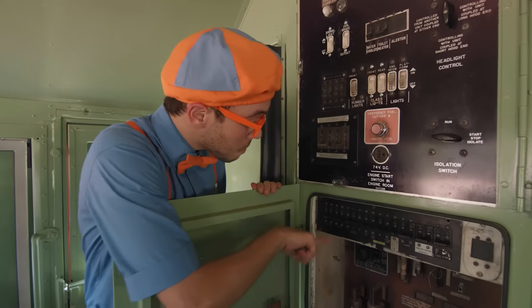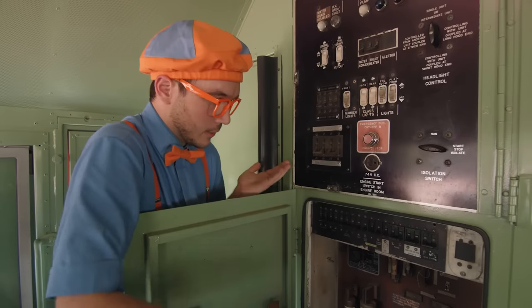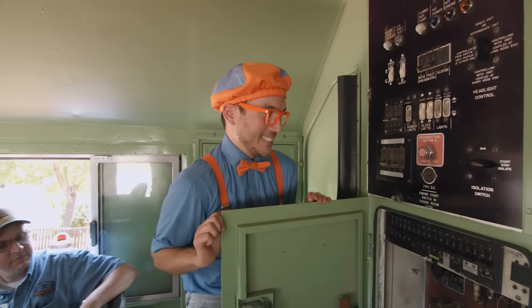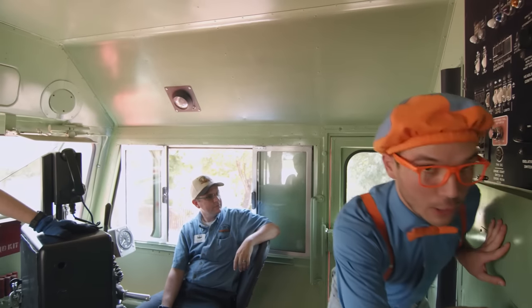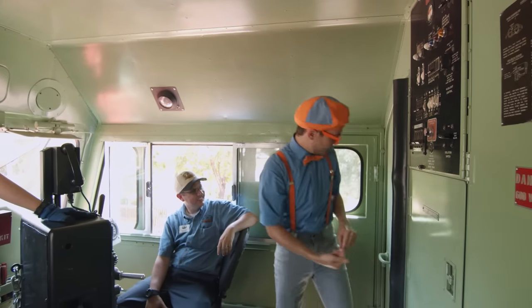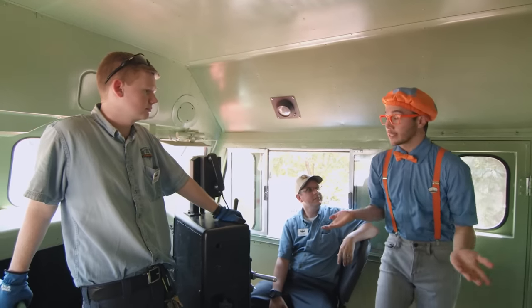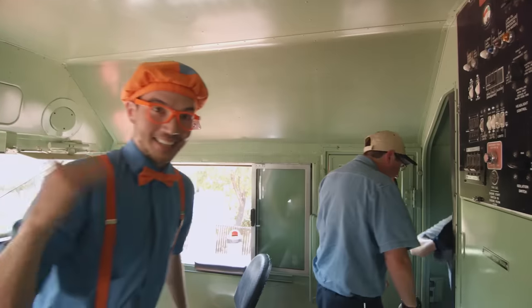There are all kinds of buttons and switches that control different parts of the train! There's a switch for the lights, a switch for the radio, and even a switch for a fuel pump! This looks really important! And what's behind this door? That's the engine bay! Can we go and see the engine? Of course! I'm so excited to go behind that door to see the engine, because trains go really fast — maybe it's a really big engine!